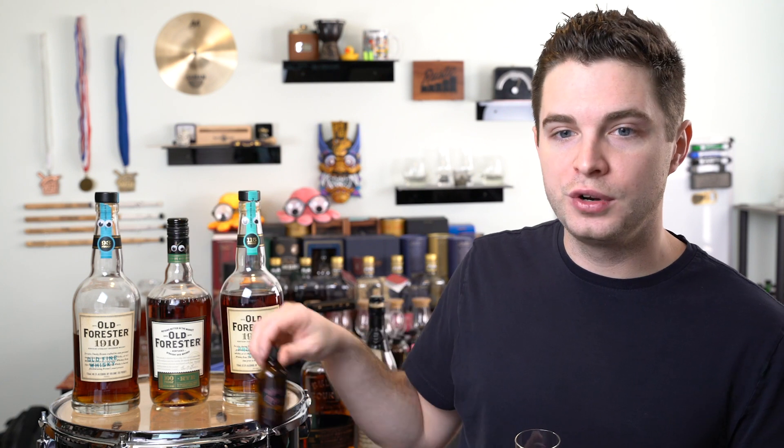Very quickly, the stats on this particular single barrel pick: we have 133.4 proof, which is 66.7% ABV, so this is a hot one — a high proof sample. I've seen these as low as the low 120s, so 133.4 is great. It is from the eighth floor of Warehouse I. High floor, high proof, not sure about the age but who cares. These stats sound pretty good. Let's get right into it.